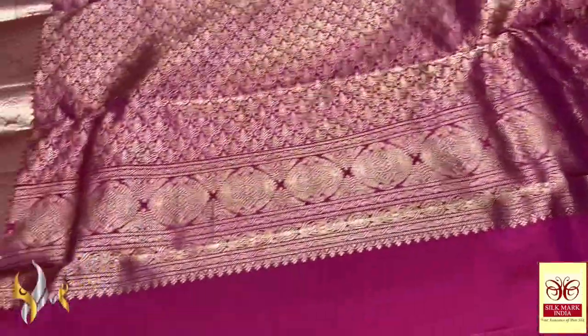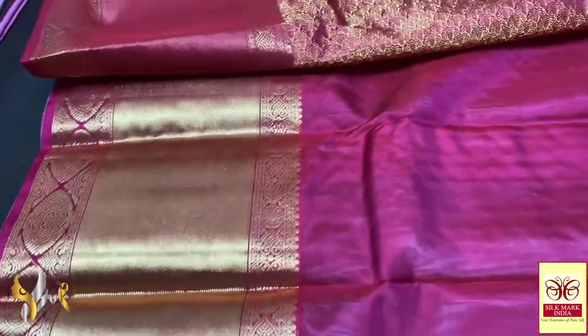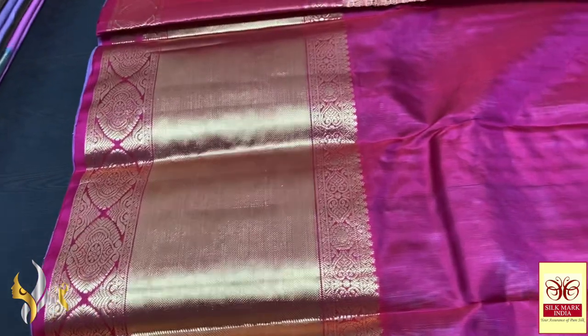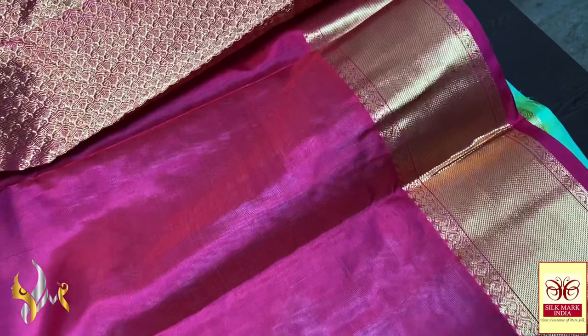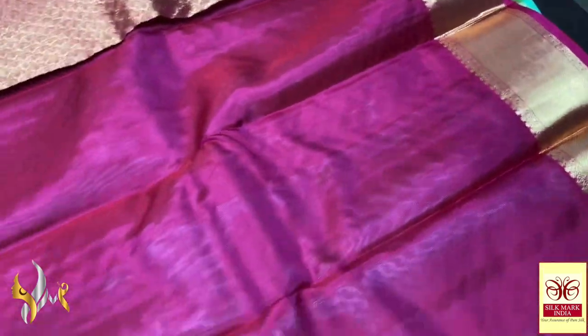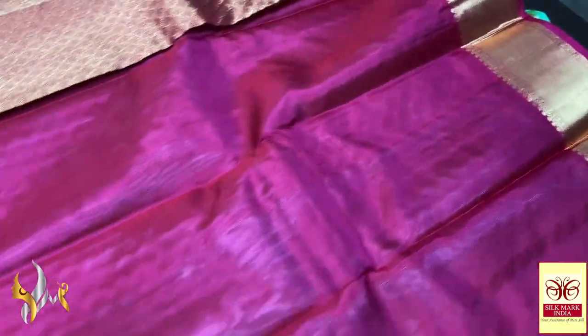Here we have a beautiful rani pink pallu with very elegant golden cherry weaving all over. Regarding returns, we take returns only for physical damages. All these sarees are hand-woven, so physical damages are simply not possible, but still you have to give us a proper opening video for the damages to be considered. The blouse piece is also in rani pink with beautiful borders.